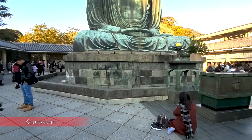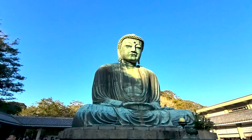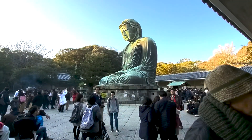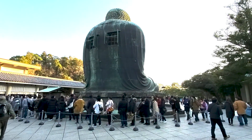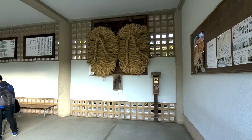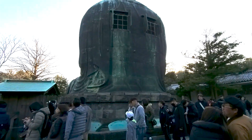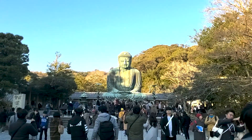The other temple we visited was Koutokuin, which is known for the great Buddha of Kamakura. This statue is made of bronze and is over 43 feet tall when you include the base that it sits on. It's nearly 800 years old, weighs over 100 tons, and it's actually hollow — so you can go inside of it. We visited toward the end of our day trip so we didn't go inside, but it is an option. If you want to do this, make sure you plan in advance by checking the opening times and any potential closures.